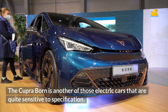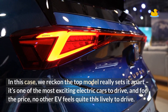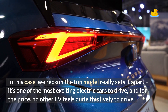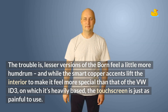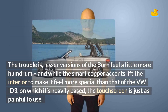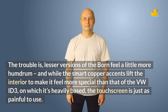The Cupra Born is another of those electric cars that are quite sensitive to specification. In this case, we reckon the top model really sets it apart — it's one of the most exciting electric cars to drive, and for the price, no other EV feels quite this lively. The trouble is, lesser versions of the Born feel a little more humdrum, and while the smart copper accents lift the interior to make it feel more special than that of the VW ID.3, on which it's heavily based, the touchscreen is just as painful to use.